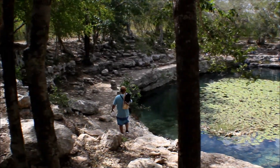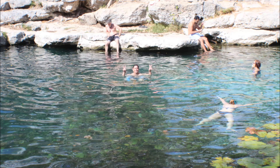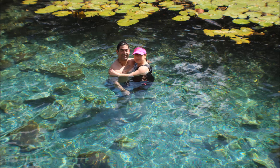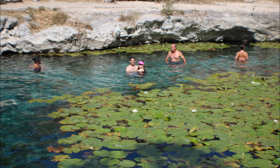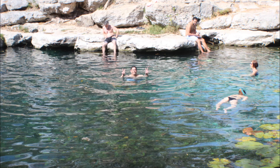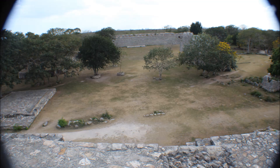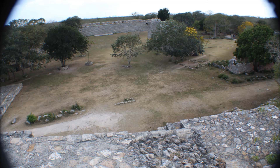This was actually the highlight of the entire excursion — the Cenote. The water was just absolutely gorgeous. At the end of the day, after a hot walk, it was so refreshing to actually get there and enjoy the water. After our refreshing swim, we climbed up the pyramid to help us dry off and wanted to see the view from the top — and this is what it looked like.